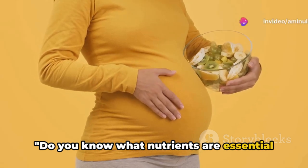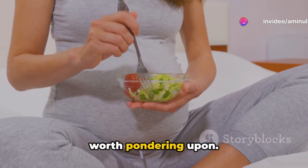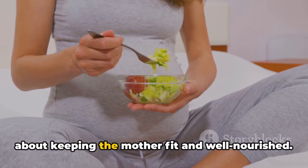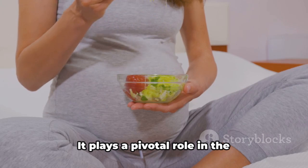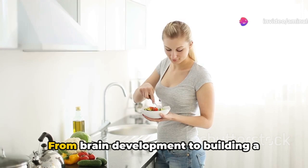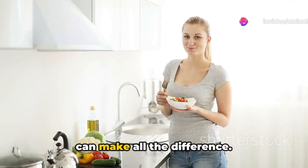Do you know what nutrients are essential for a healthy pregnancy? It's a question worth pondering upon. Nutrition during pregnancy isn't just about keeping the mother fit and well-nourished. It plays a pivotal role in the development of the unborn child too. From brain development to building a strong immune system, the right nutrients can make all the difference.